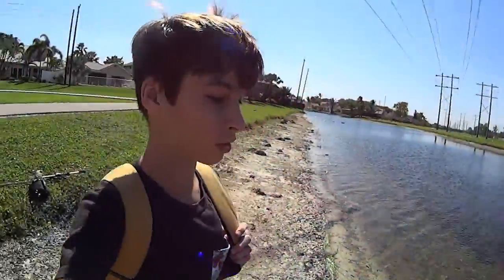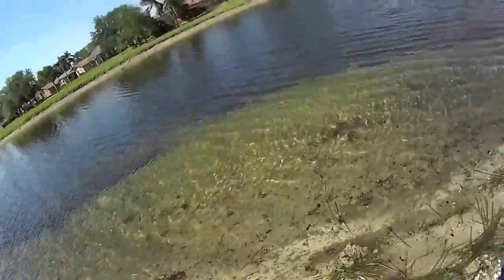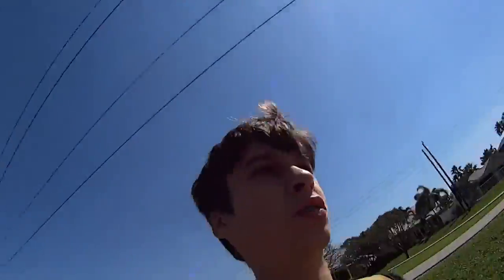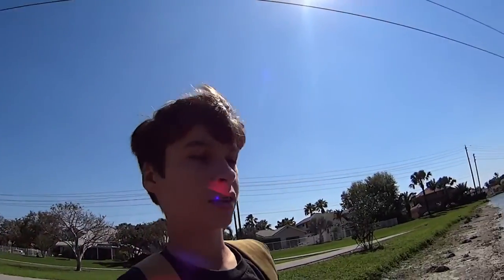Alright you guys, so we're at the lake right now. It looks really nice. We're going to be throwing natural colors because of how clear the water is. Here's the canal, and of course it opens up into a giant lake back there. So I will be hitting that as well. Let's get to fishing right now.